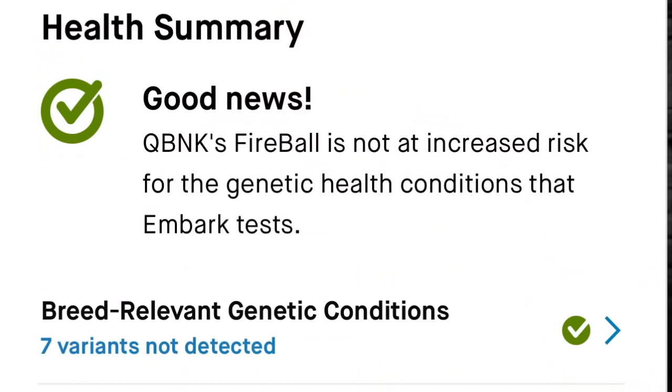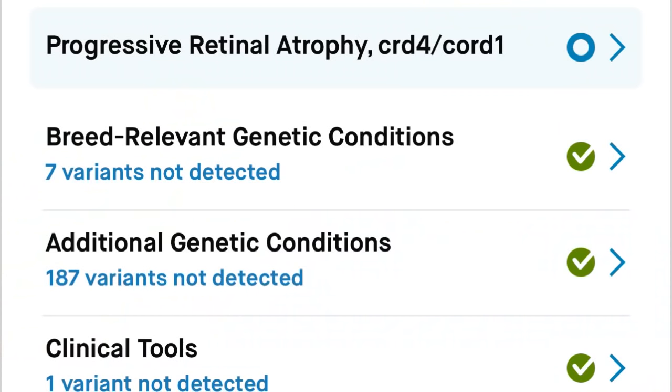Now I've spoken about most of the things I see on the outside. On the inside, I do recommend everybody to get their dogs Embark tested. There are seven variants that actually go exclusively to our breed. One of them, the CRD4/Cord1, hasn't proven to actually translate into our breed. It is there because it is a marker for the Staffordshire Terrier, who was actually one of the parent breeds used to make our breed.